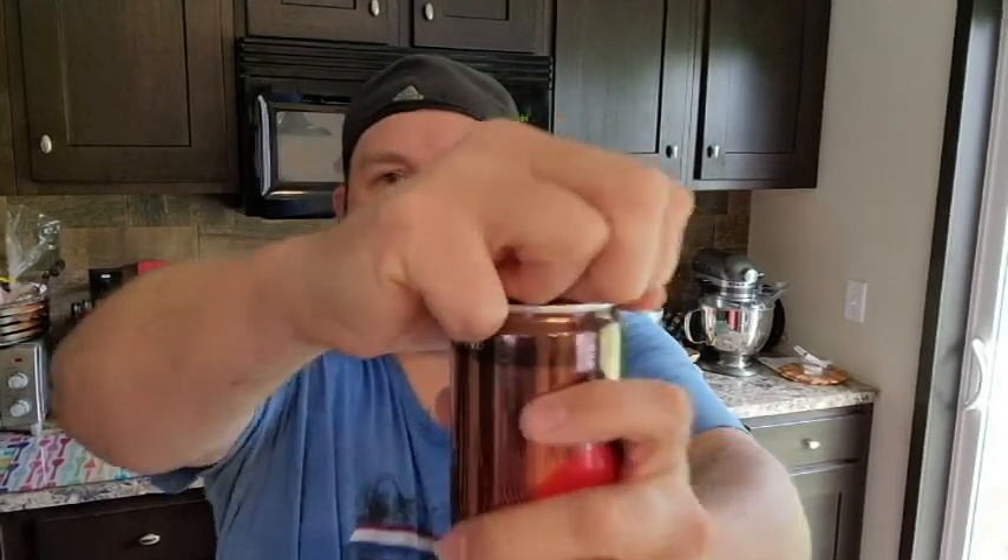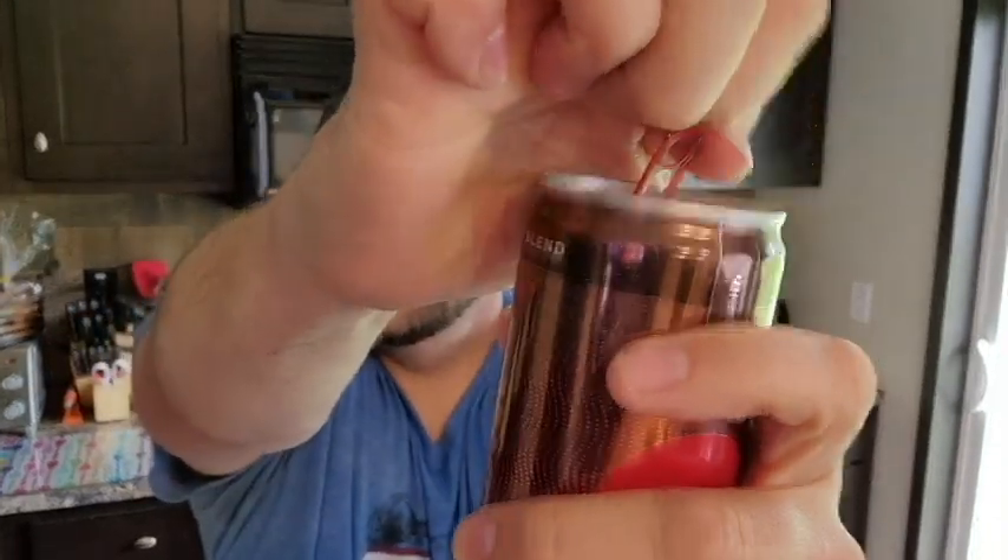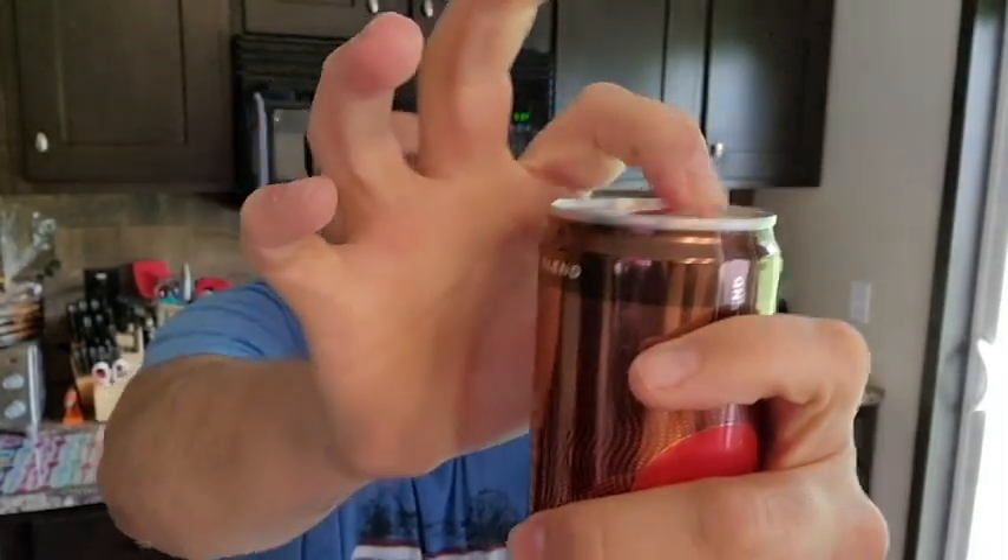All right, let's crack it open. It should have the same kind of pop to it as a regular can of Coke — let's listen. Oh yeah, very, very nice pop. Clear the nostrils.